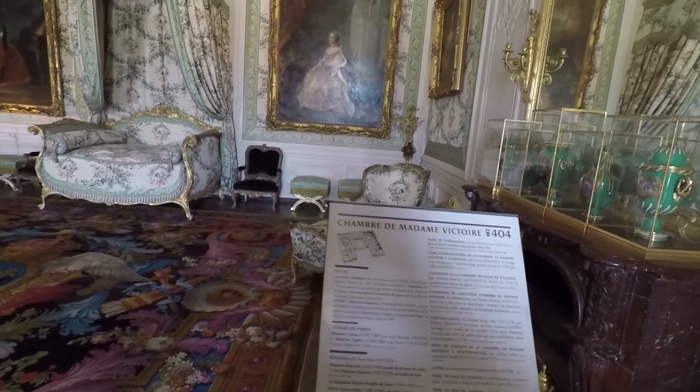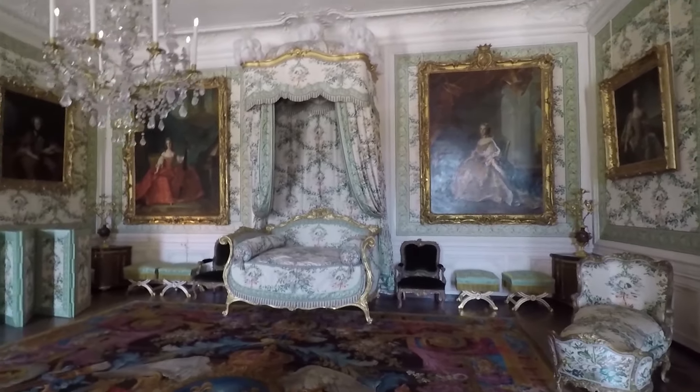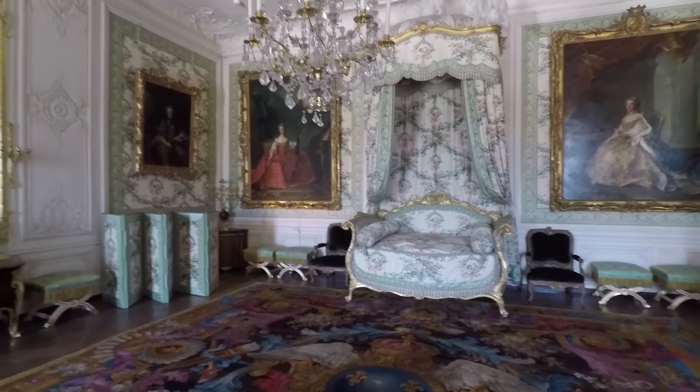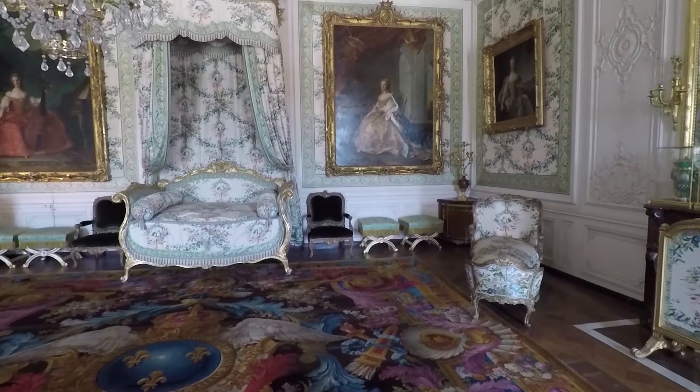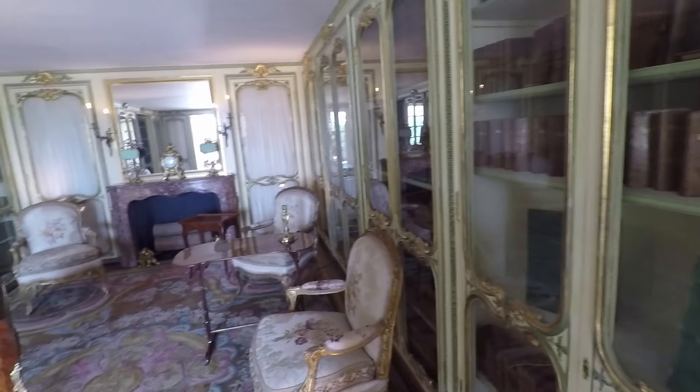This is the bedchamber of Madame Victoire. That's the third floor. Nice little library.